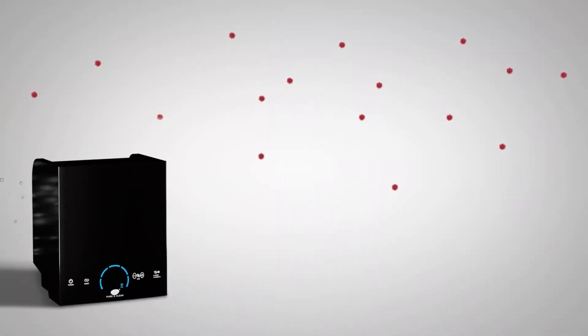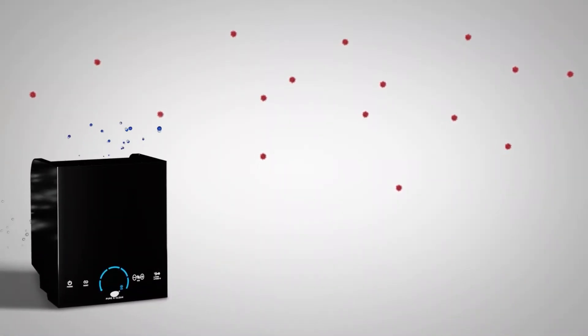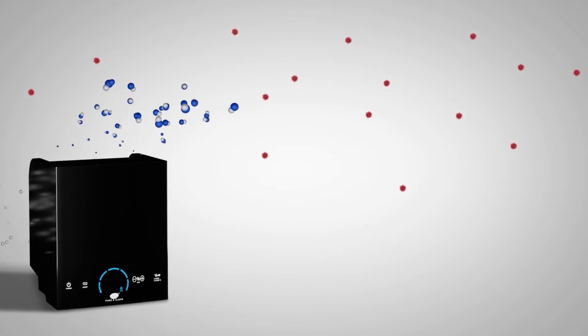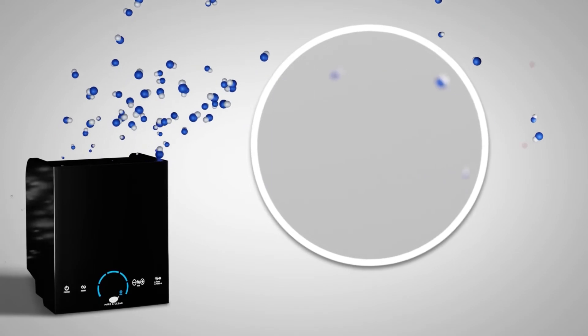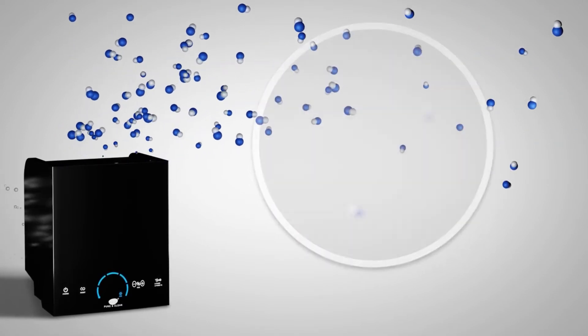These odorless and invisible ActivePure molecules fly through the air from our portable or installed ActivePure products, quickly and safely destroying pathogens in the air and on surfaces.